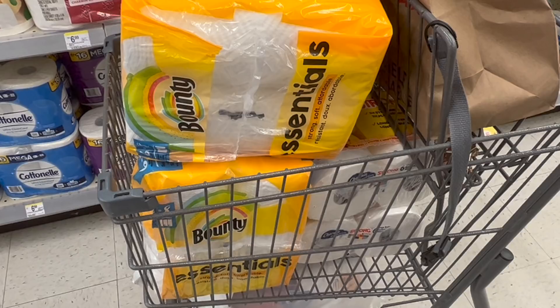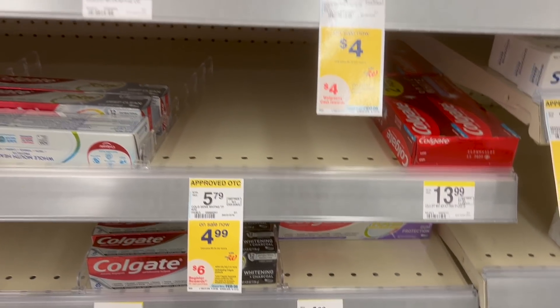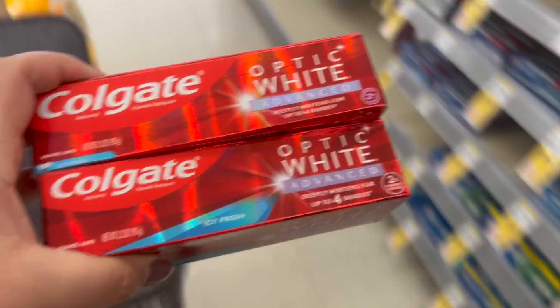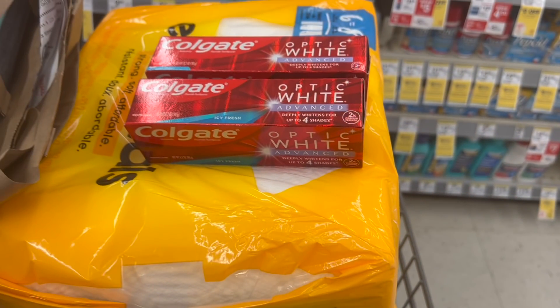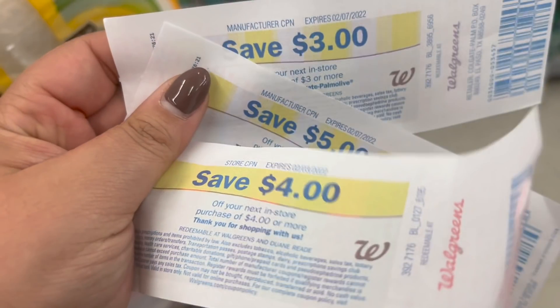I have a $5 when you spend $20 booster and a $5 when you spend $5 booster that are going to stack, so this is going to be a fantastic deal. I want to use some register rewards and pay with more coupons. So I'm adding the Colgate deal into my scenario. I wanted the sensitive for $4.99, but they didn't have it, so I grabbed the Colgate Optic White Advance for $4.99 a piece — $9.98 total. I'll use a $4 off two digital coupon, get back a $6 register reward, making these two free and a two-cent moneymaker. In this transaction I'm using two manufacturer register rewards and one store coupon register reward, since my total is over $24 and I need to spend $20 to get back that $5 Walgreens cash.